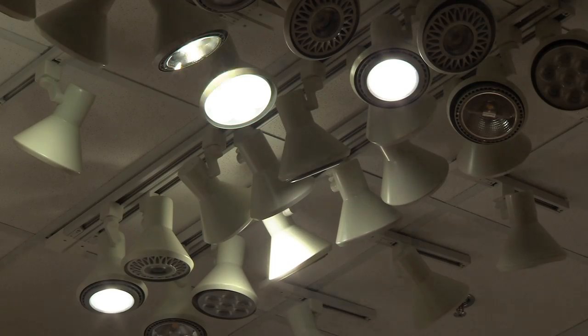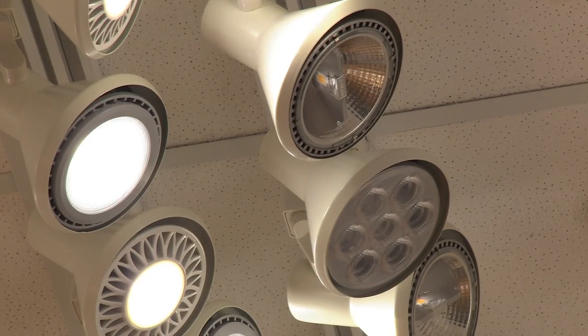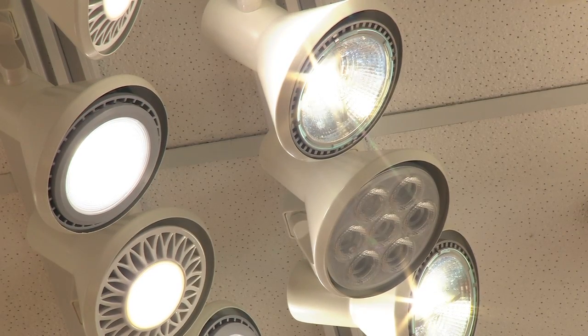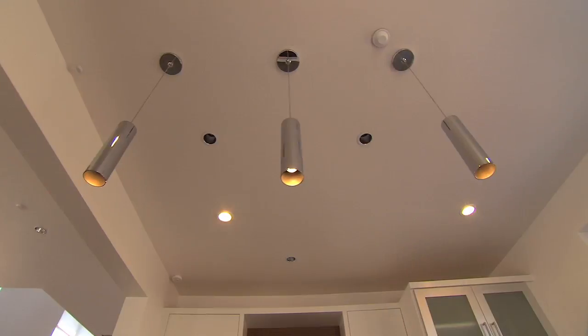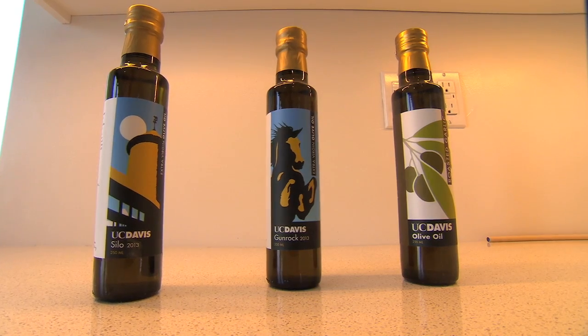Some of the lighting in this home is something you could find at a lot of big box retail stores today. The thing to remember is to be a smart shopper by looking for highly efficacious products with the color quality that you want. The kitchen lighting is some of my favorite in the house — they have an extremely high color quality, which is really important in the kitchen because that's where you're doing some color-critical things, like selecting ingredients for dinner.